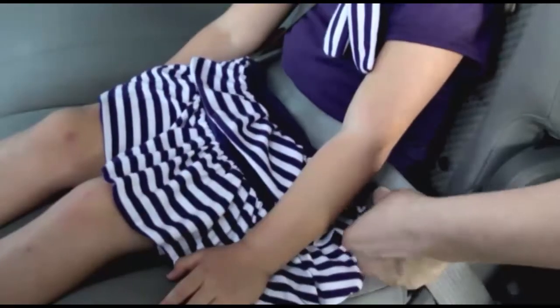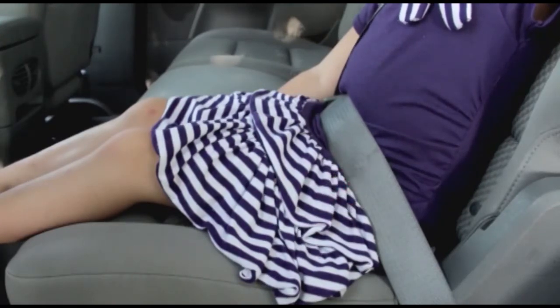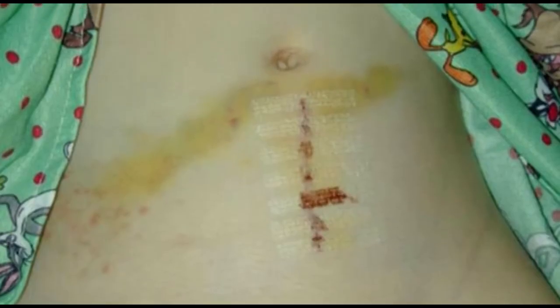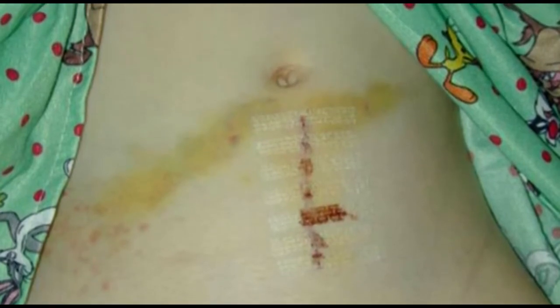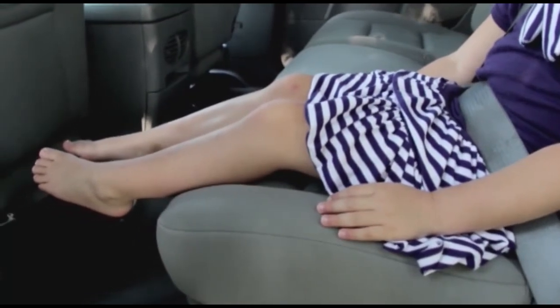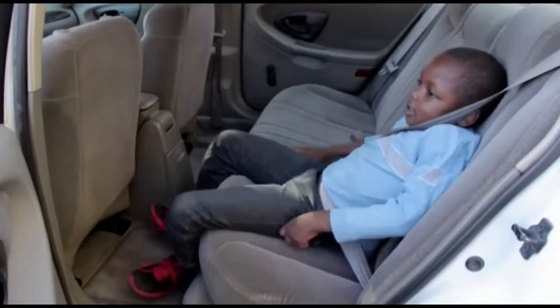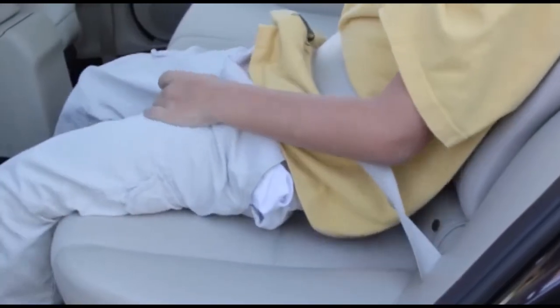Without a booster seat, the seatbelt fits across the child's soft stomach instead of their strong hips. This means that during a crash, the belt can cut into the child's stomach, causing internal and spinal injuries. Also, since the child's knees can't bend over the edge of the seat, they may try to scoot forward to be more comfortable, moving the seatbelt even higher up onto their stomach.